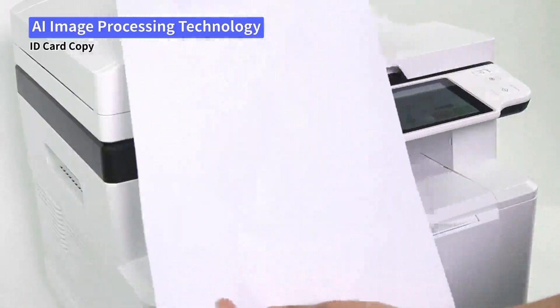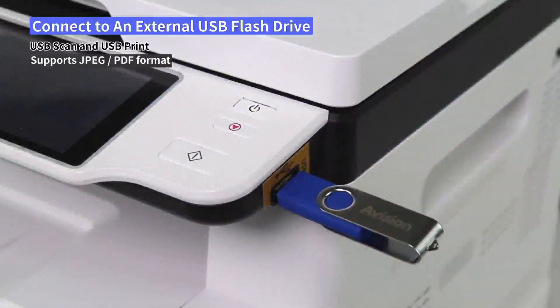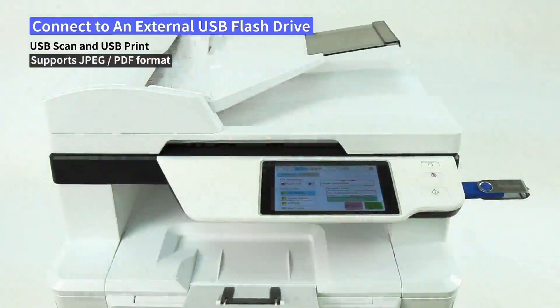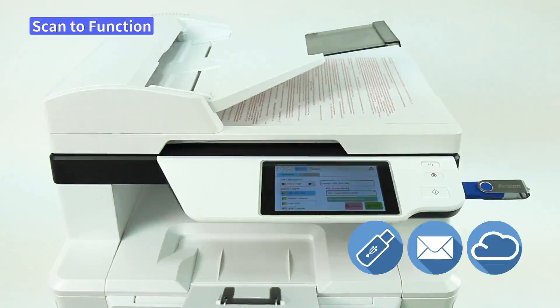Supports scan to USB flash drive or print files from a USB flash drive, letting you complete a scan or print conveniently without a computer. Also scans and sends image files to USB flash drive, email, and network servers.